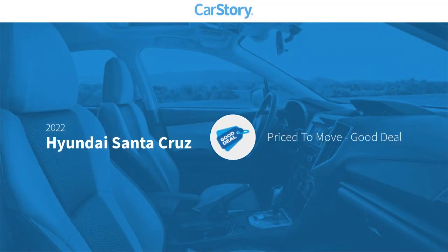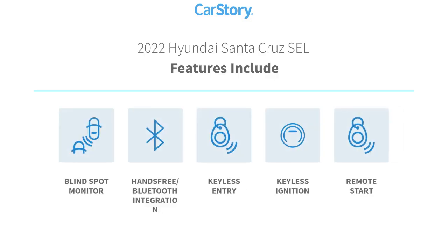Car Story Research indicates this vehicle as being priced below the average market price. Features also include blind spot monitor, hands-free Bluetooth integration, keyless entry, keyless ignition, and remote start.